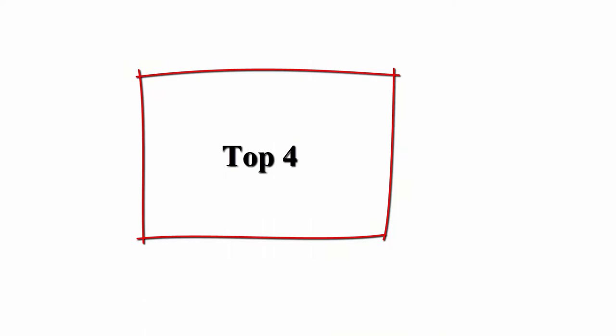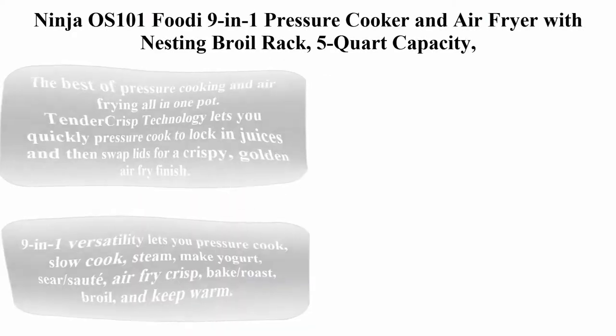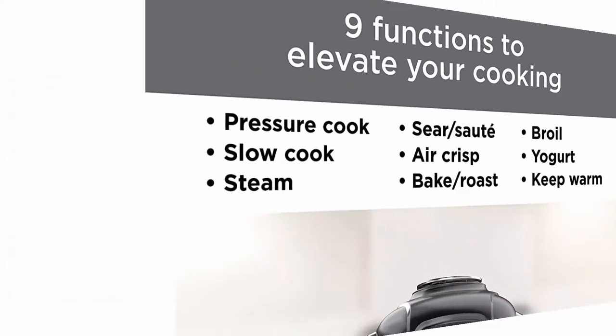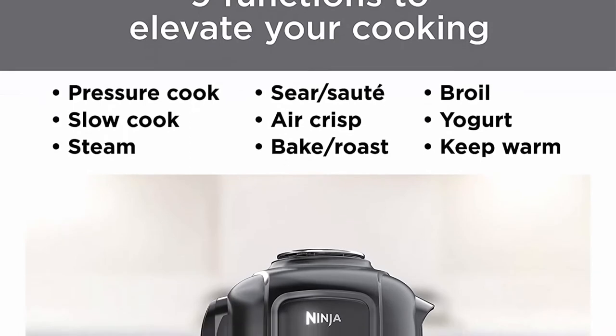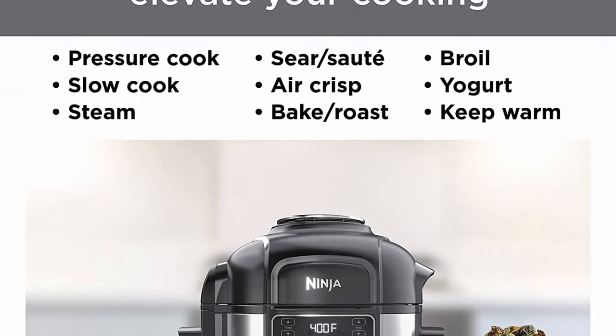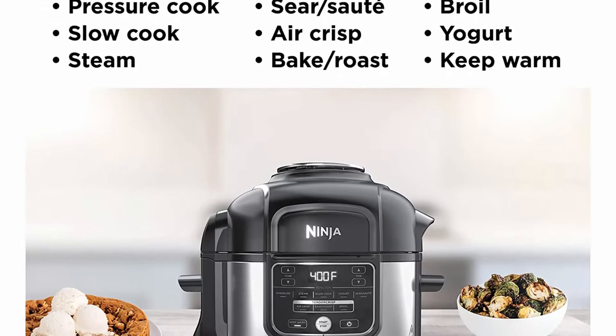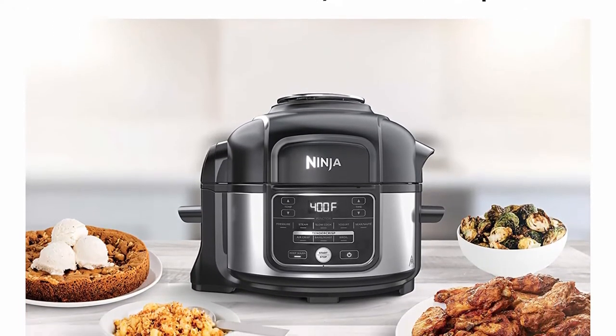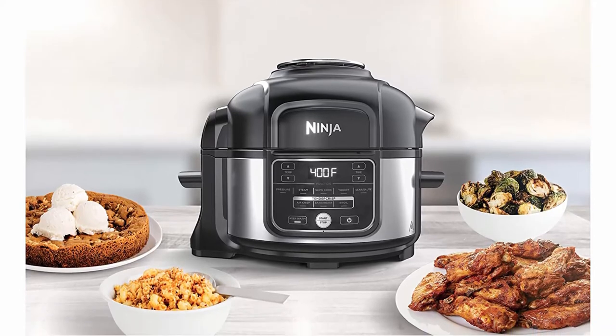Number 4: Ninja OS101 Foodi 9-in-1 Pressure Cooker and Air Fryer with nesting broil rack, 5-quart capacity, and a stainless steel finish. The best of pressure cooking and air frying all in one pot. TenderCrisp technology lets you quickly pressure cook to lock in juices, then swap lids for a crispy golden air-fry finish.